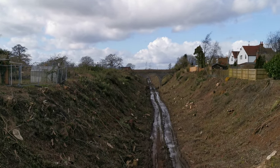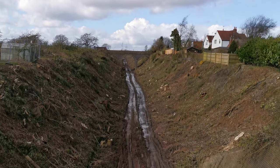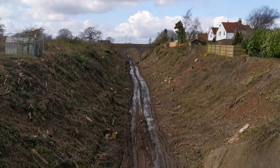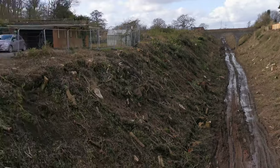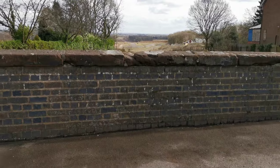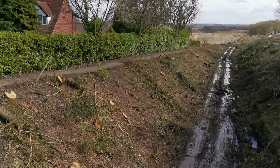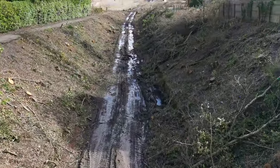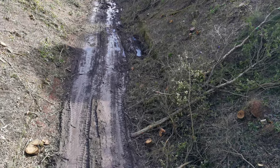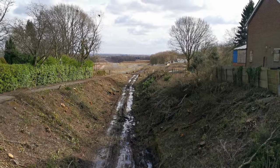We are now at Burton Green, looking at the old railway line which used to be called the Kenilworth Greenway — it's still called that, but HS2 have smashed all the trees down. This way points towards Kenilworth. This used to be absolutely beautiful; look at those great big trees that have gone down.